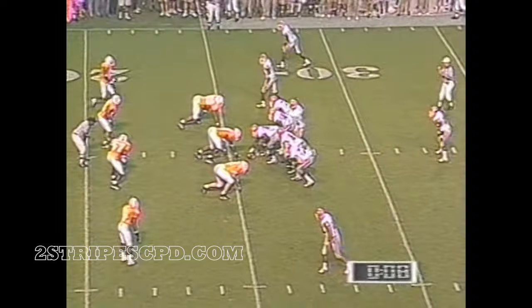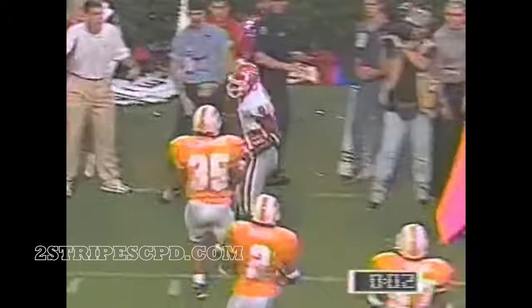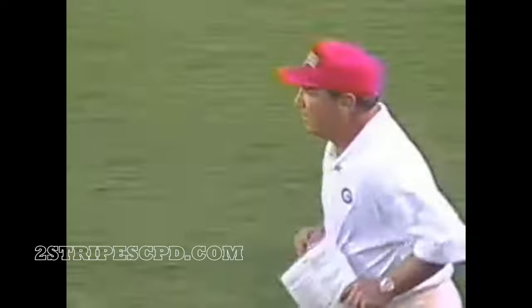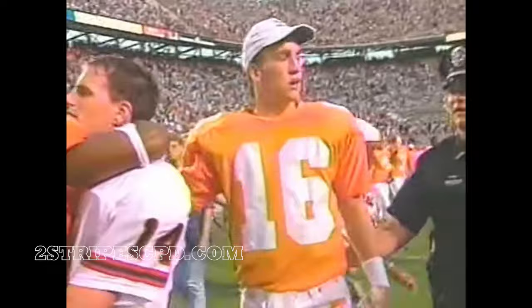Mike Bobo short drop — he better get out of bounds and he does. He runs out and that will be it. The Tennessee Volunteers have moved to 4 and 1 on the season, knocking off Georgia 38-13. A really solid win for Phillip Fulmer and the Volunteers.